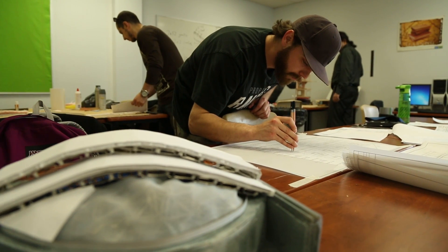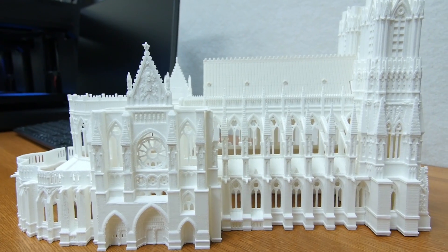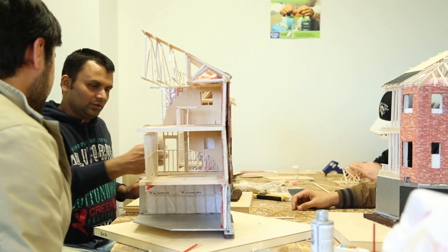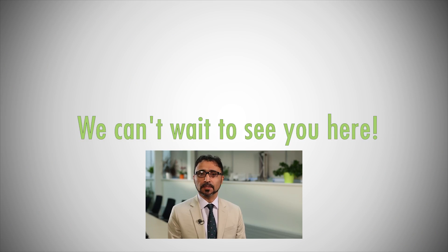We have two platforms here to provide hands-on experience to our students: applied projects and co-op opportunities, which each provide the students with the hands-on experience they need to go into industry. We can't wait to see you here.